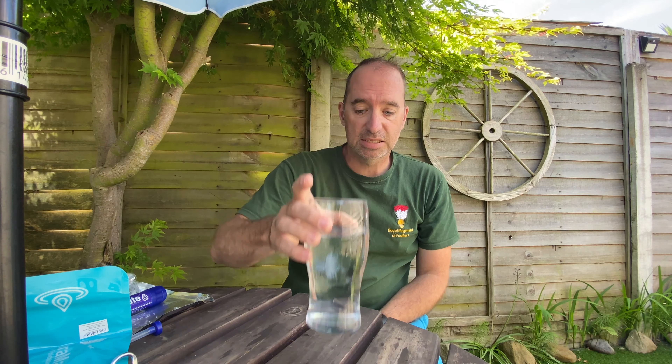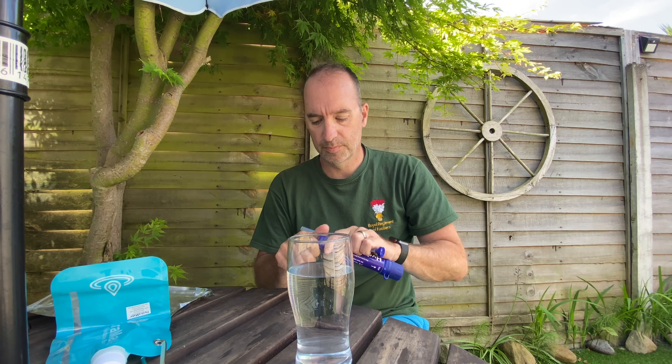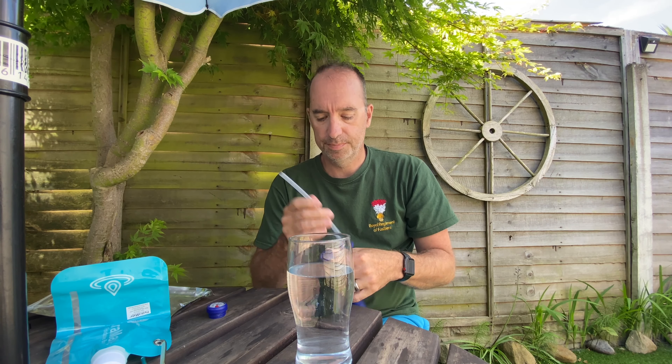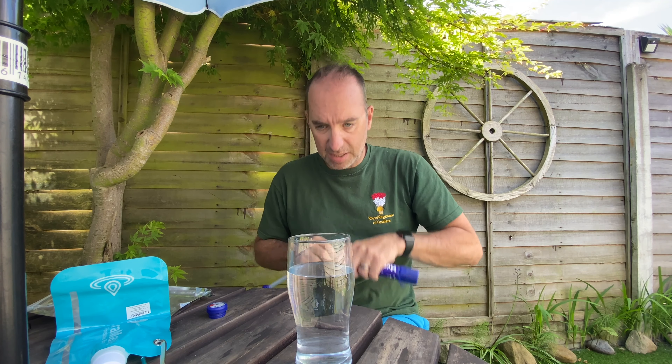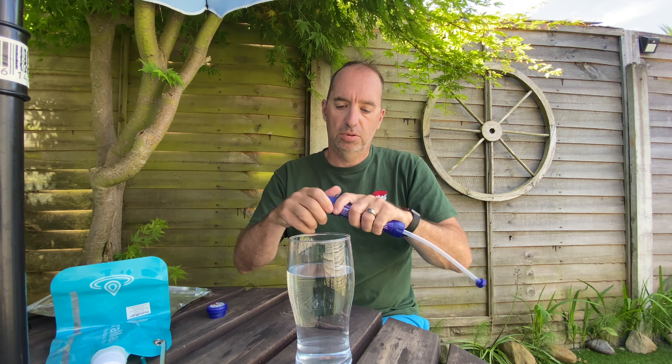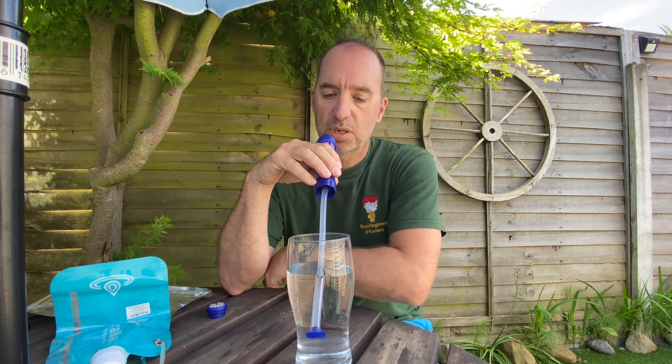For demonstration purposes, this glass of water is going to be the stream I've found while out hiking. I've run out of water and I need a drink. So I'm going to need my little straw. Unscrew the bottom there, pop my straw on here, make sure it's a nice tight fit, undo the cap at the top, and pop that straight into the water source.